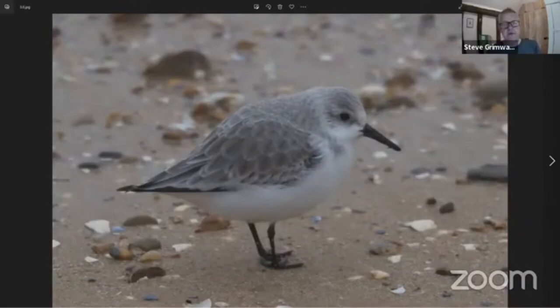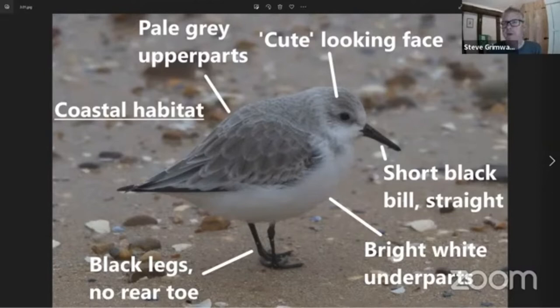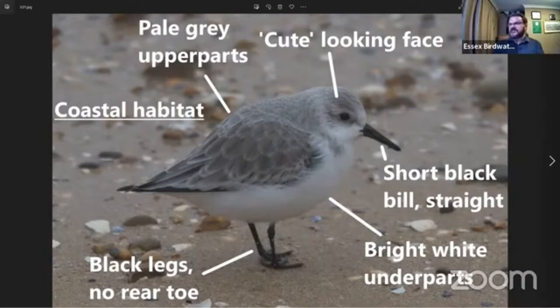Next we have Sanderling. These tend to be found on sandy and pebbly shores — Southend, Shoebury, Gunners Park, the Naze, and places like Frinton are really good for these. They're a smart-looking bird, very pale grey — almost ghostly in colour. They have a short black bill and are very white underneath. Notably, this species has no rear toe — all the other waders have a hind toe, but Sanderling doesn't. They're lovely little birds, running up and down the beach like clockwork toys, going in and out of the surf as the waves come in, picking at food.